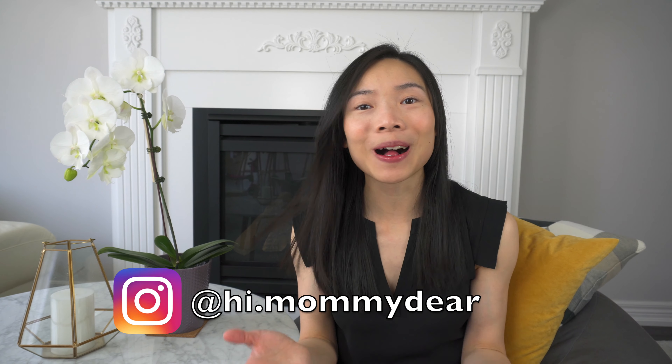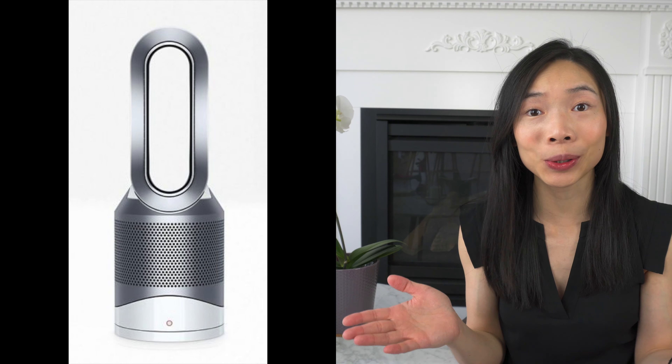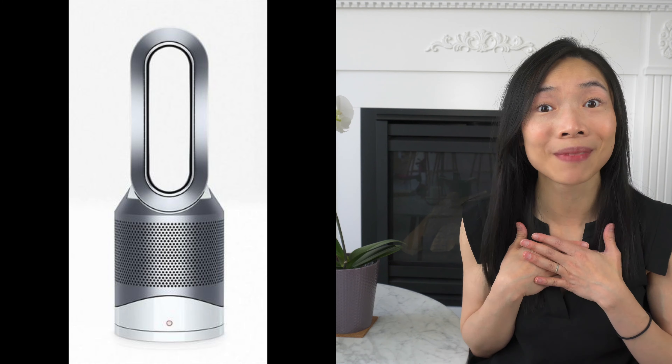Hi, I'm Mommy Deer. Welcome to my channel. In today's video, I'm going to share all the reasons why I think the Dyson Hot & Cool Air Purifier is a baby must-have for me and perhaps for you too. Stick around.